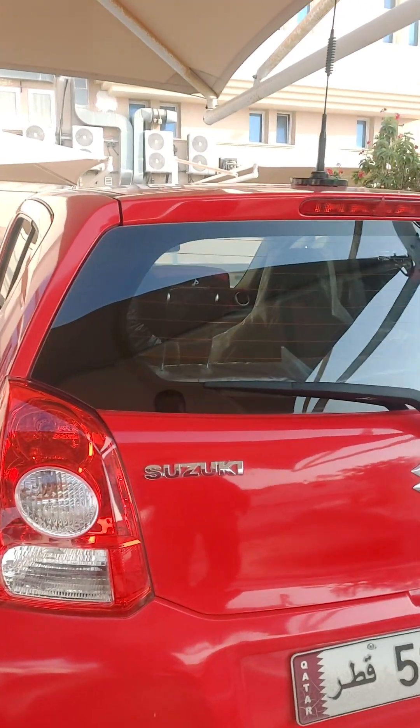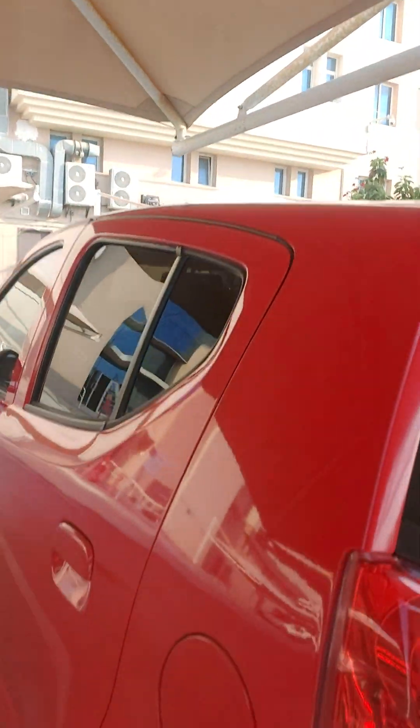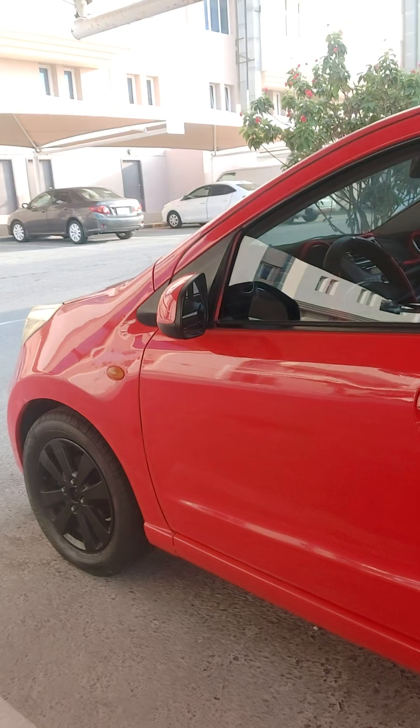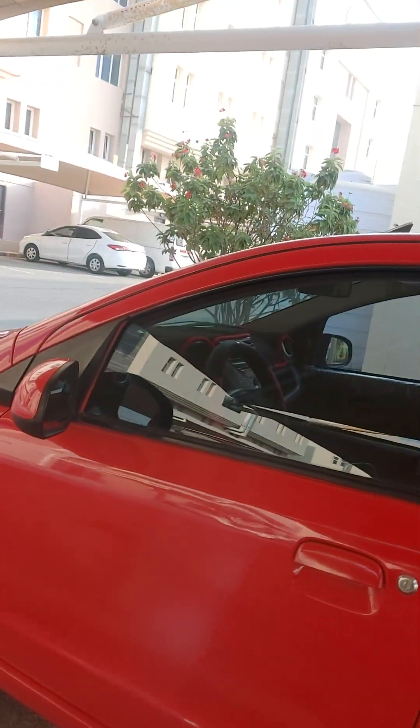There's an antenna here, very nice. Not too much petrol though. Okay guys, thank you for watching!